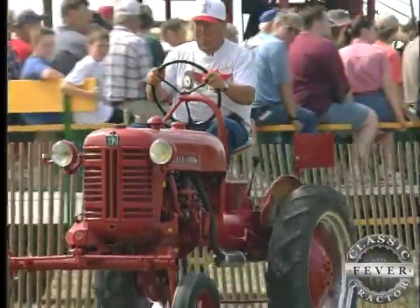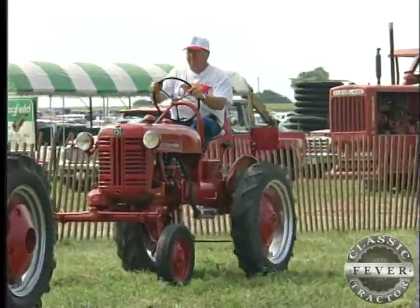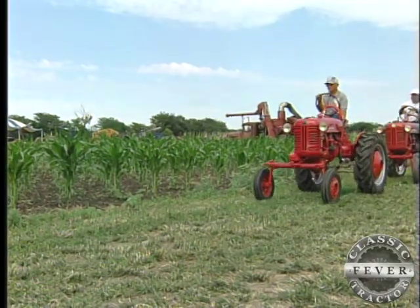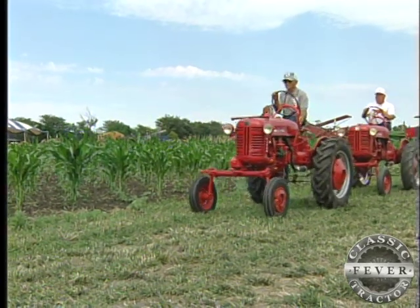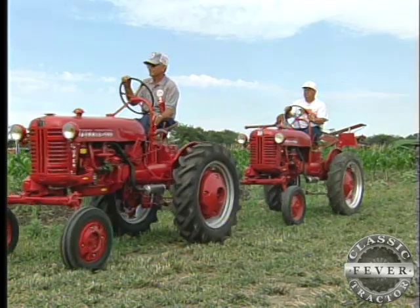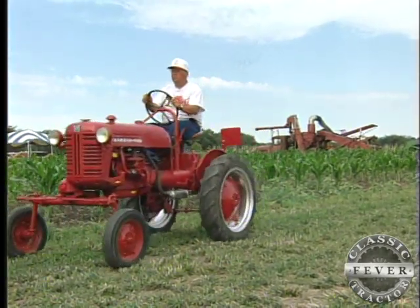Mike got hooked up with some European collectors, including one whose family has owned a tractor dealership in France since early in the 1900s. Through him, I've gotten to know more and more of the French tractors, and they're unique — and that's kind of why I like them, because they are different. That's right, folks. Vive la différence.